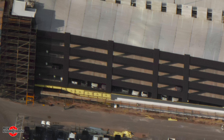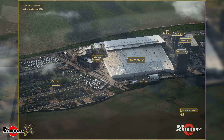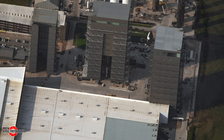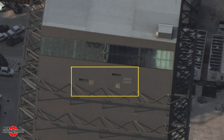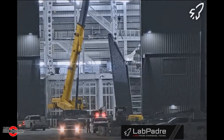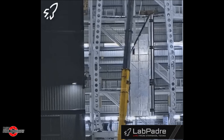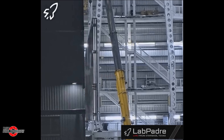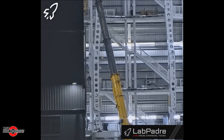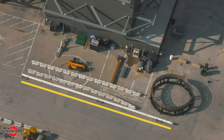Now let's take a look at the build site. Refer to this labeled map as we move our way around the site. First off, we see holes in Mega Bay 2's cladding for additional vents with ductwork being installed. Inside the bay, LabPadre's Rover 1 caught Ship 33's aft flaps being installed on September 15th. As far as we know, these aft flaps feature the exact same design as Block 1's ships, with only the forward flaps having a thinner and smaller design. In front of Mega Bay 1, we see a press pipe installation jig, which will be used for autogenous pressurization.